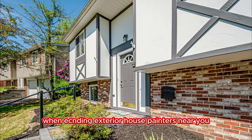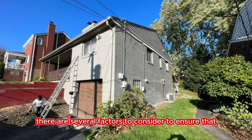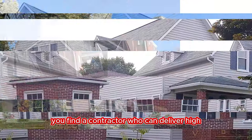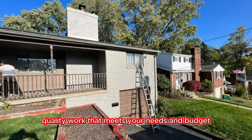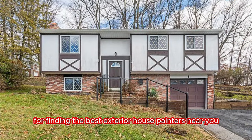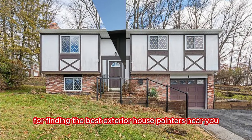When finding exterior house painters near you, there are several factors to consider to ensure that you find a contractor who can deliver high-quality work that meets your needs and budget. Here are some tips for finding the best exterior house painters near you.